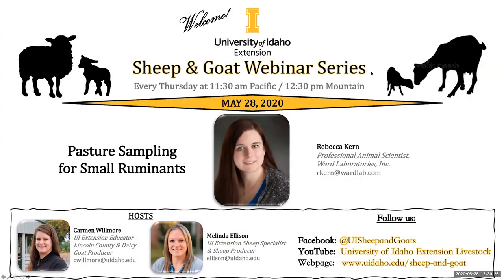Thanks everybody for joining us again for our weekly sheep and goat webinar series. You can find any information we have available on our Facebook page at UISheep and Goat, our YouTube channel University of Idaho Extension Livestock, and also on our webpage. I'm Melinda Ellison, the Extension Sheep Specialist for the University of Idaho, and your other host is Carmen Wilmore, who is an Extension Educator in Lincoln County.